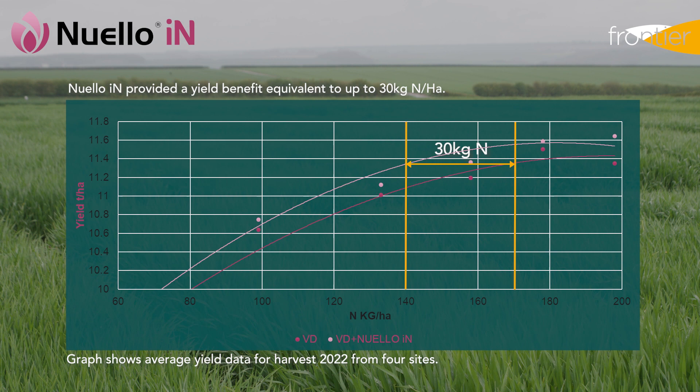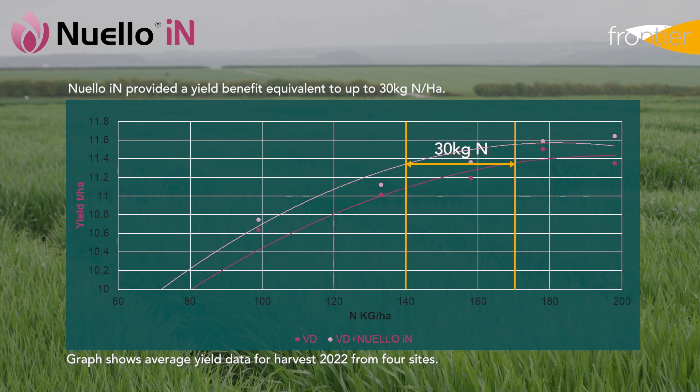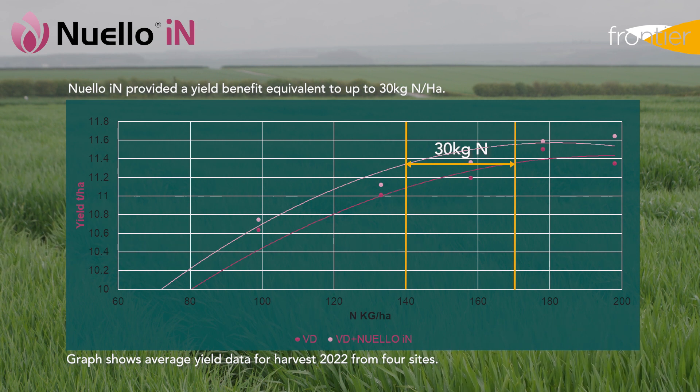Syngenta have gone further in that work, actually trialling the benefits of Newello Inn in reduced nitrogen situations. The output of that work suggests that even in compromised access to nitrogen, Newello Inn is able to compensate through that N-fixing ability, and we think that could be equivalent to as much as 30 kilos of N per hectare.